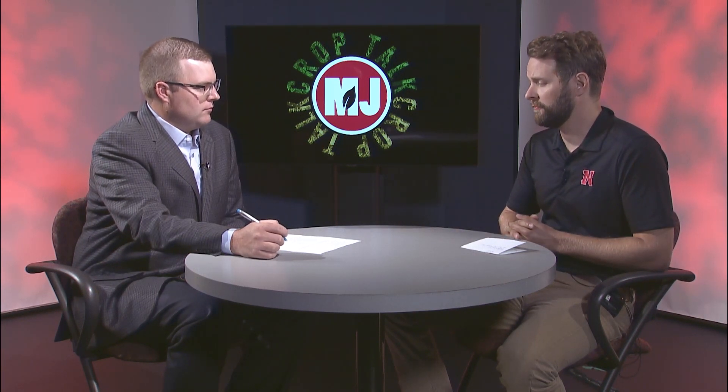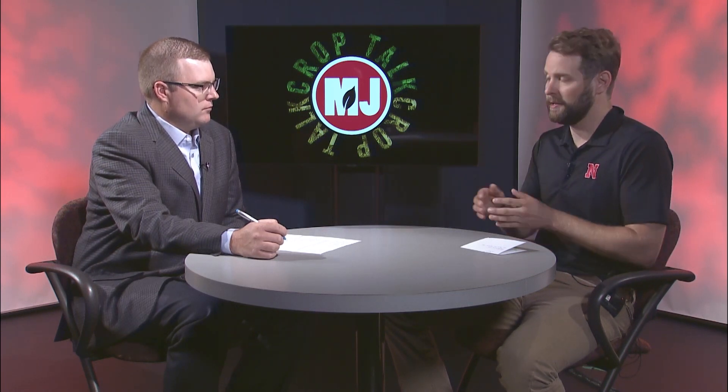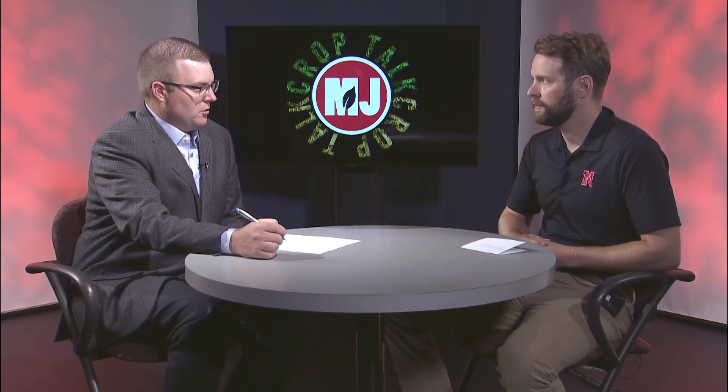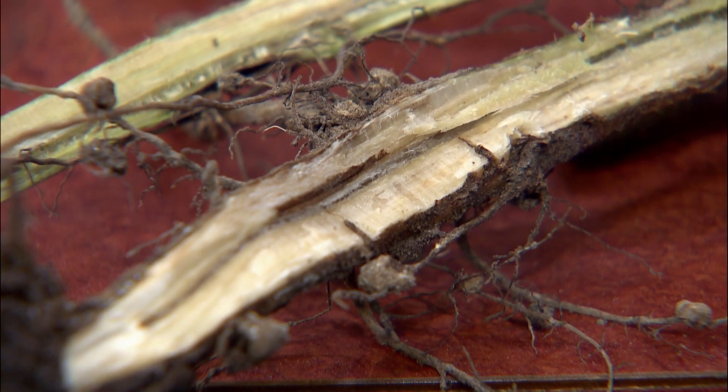Try and take the time to figure out what that is. Making that time investment is important because you're maybe going to use that information to make a monetary investment in your next season's crop. So one of the biggest confusions is sudden death syndrome and brown stem rot. It's actually quite easy to tell them apart if you take and pull one of those plants and then split that stem open. The pith of a sudden death syndrome plant — the center of that stem — is going to be healthy.